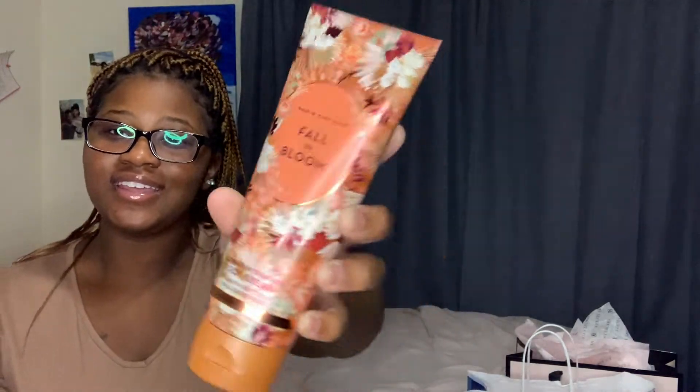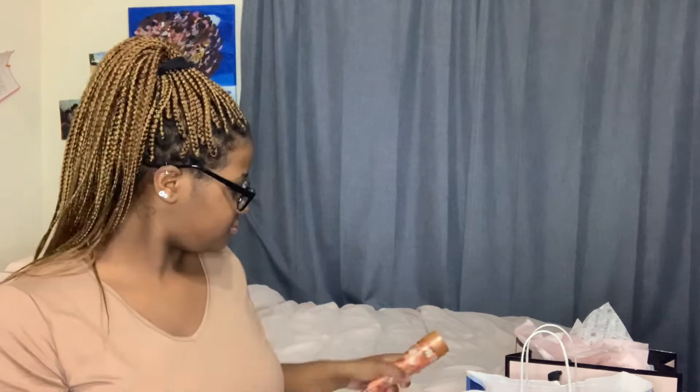Starting off with the lotions and body mist from Bath & Body Works — I did get the Fall and Bloom set I mentioned in my previous video. I got the lotion and the body spray to match, because I'm all about matching my sprays. It does smell like the Bray Bray hair — I got that last Christmas and I've been putting it in all my vlogs. It won't last as long as actual perfume, but if you're looking for a scent close to the Bray Bray hair, I'd definitely recommend the Fall and Bloom by Bath & Body Works.